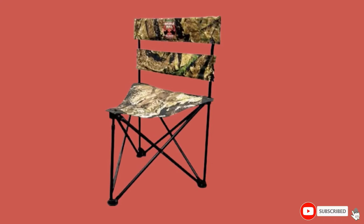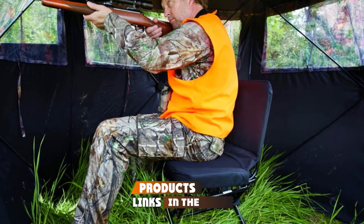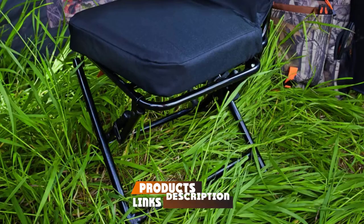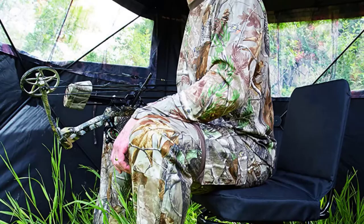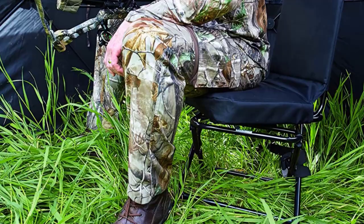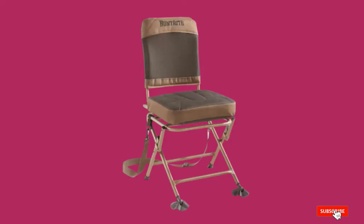At number six we have the Guide Gear 360 Swivel Hunting Blind Chair. Those who plan to sit all day long in a hunting blind should consider this chair. You'll find yourself sitting on a padded cushion with a padded backrest that's very comfortable. The seating is covered with tough 300D nylon and a PUR coating for wear and water resistance. There's also a 360-degree swivel that allows you to move in any direction without any squeaking or creaking. Note that this chair weighs just under 12 lbs, making it more suited for a permanent blind or deer stand. It has a 300 lb weight capacity.